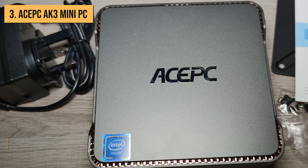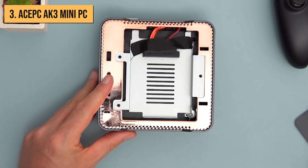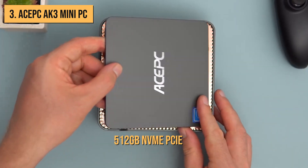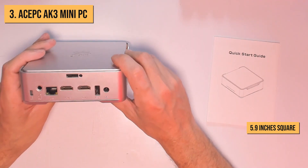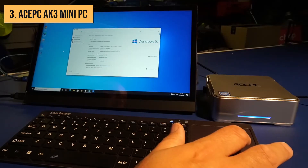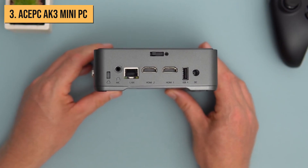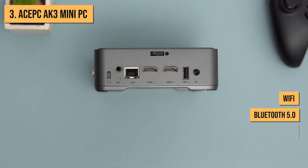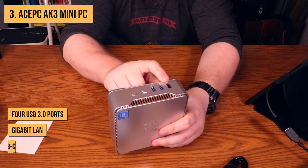Backing up that fast CPU is a generous 16GB of DDR4 RAM, allowing you to easily run multiple apps simultaneously. For storage, it boasts a speedy 512GB NVMe PCIe solid-state drive. Despite its powerful internals, the AK3 maintains a small footprint at just 5.9 inches square and 2.4 inches tall, with an aluminum alloy housing. Connectivity is a strength of the AK3, giving you dual-band WiFi, Bluetooth 5.0, HDMI, DisplayPort, 4 USB 3.0 ports, Gigabit LAN, and USB-C.